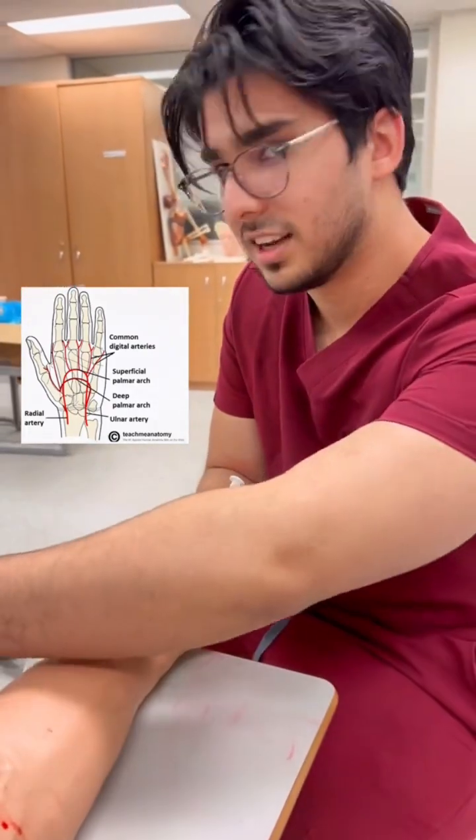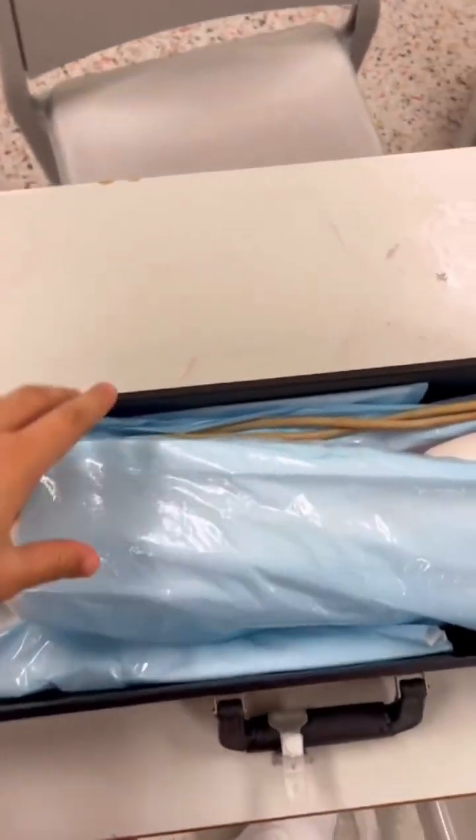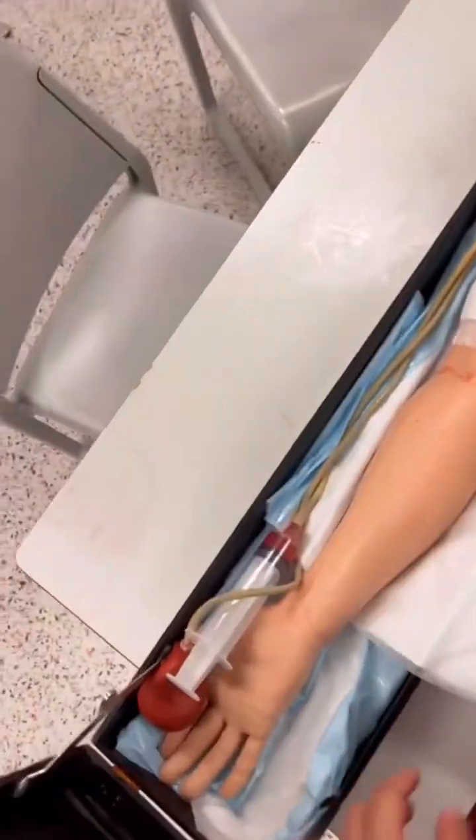After that we had to pack the mannequin arm back into its suitcase — isn't it so cool? You literally hold an arm in a suitcase, like what the hell!